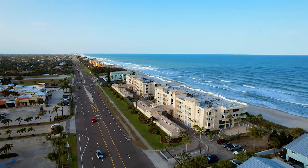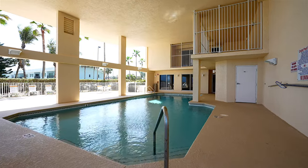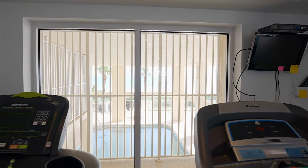The building features secured elevators, a gym, clubhouse, and a covered heated swimming pool. The coolest thing about the gym is it has a great ocean view.